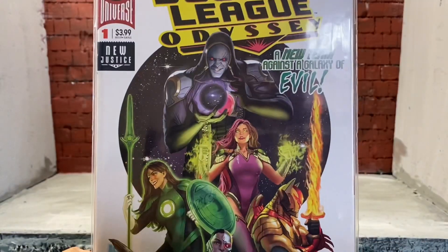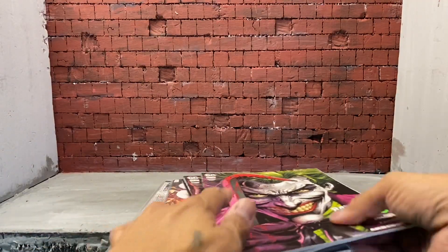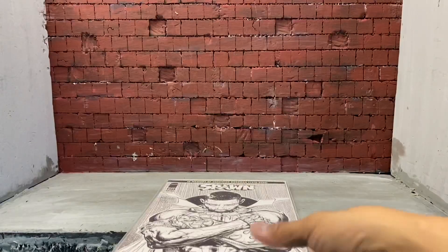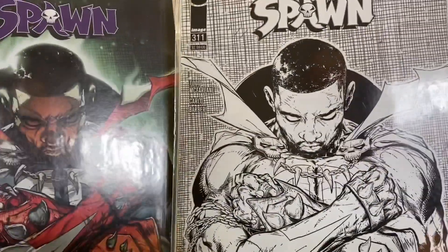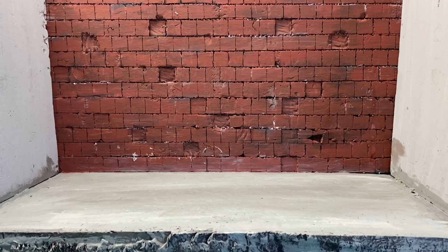Justice League Odyssey number one, Punchline number one, Three Jokers, a really dope crossover from Image, Spawn 311, and Snake Eyes. I did buy a short box, and what I'm doing is — let me try to get it in frame.